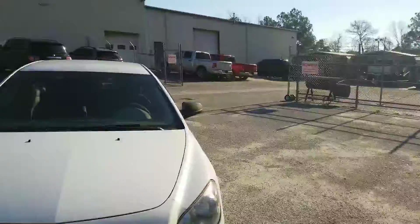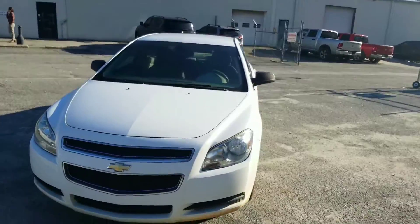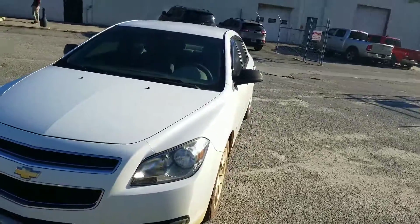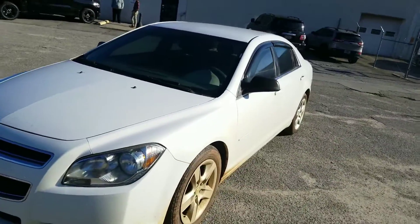Good morning Donna, this is Ethan here at Jimmy Brick Chrysler Dodge Jeep and Ram. I just wanted to shoot a quick video for you on this beautiful Chevy Malibu that we do have available on my lot. We just took this recently on trade, so we are going to get this vehicle cleaned inside and out to make it look brand spanking new for you.